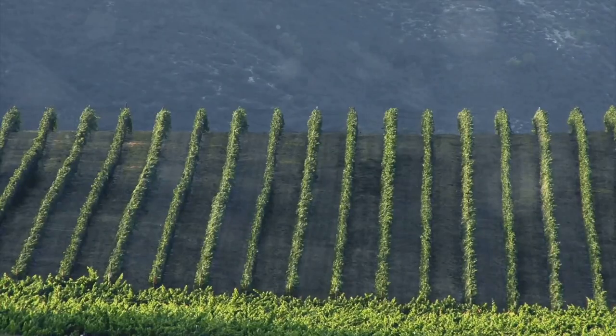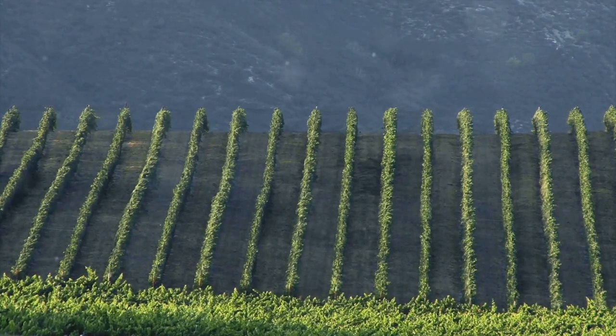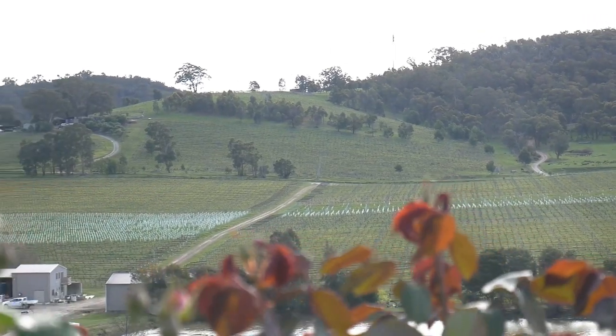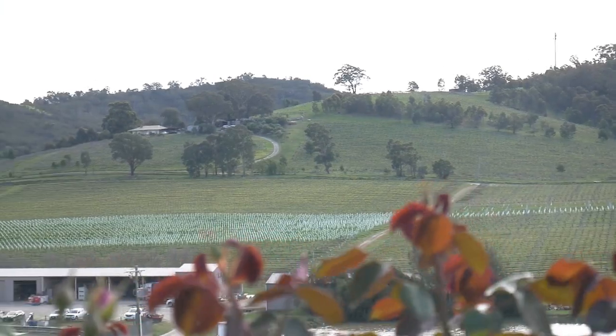Award-winning wines: the region has gained recognition for producing high quality wines, including a variety of grape varieties such as Chardonnay, Cabernet Sauvignon, Merlot and more. Vineyard tours: many wineries in the Yadkin Valley offer guided tours of their vineyards and production facilities, providing insights into the winemaking process.